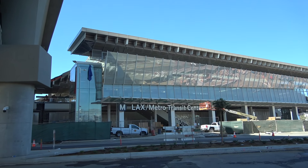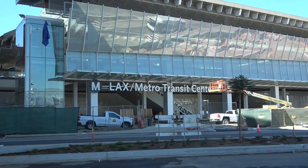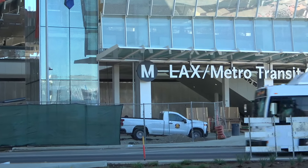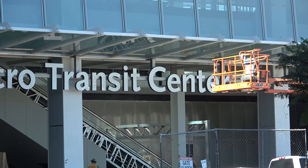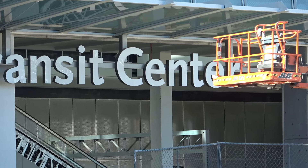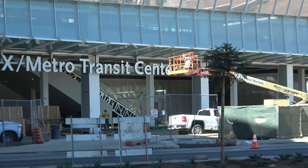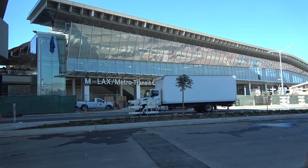Just like in the rendering, there is a sign here with the Metro logo and then the LAX Metro Transit Center. Pretty modest, nothing too fancy. I think that's the only one I've seen so far — I'm sure there may be another one on the cross street eventually.